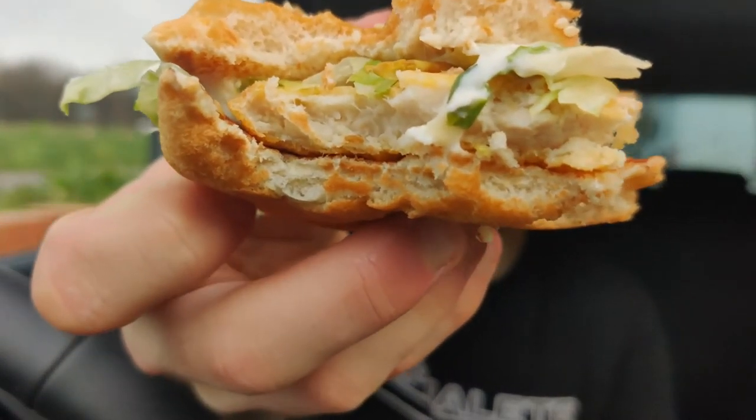I don't know what it is — there's something about the McDonald's mayonnaise that doesn't really resonate with me. As you've seen in the previous videos, the crispy chicken mayonnaise from Burger King is different. It's more creamy and richer, whereas the McChicken sandwich mayonnaise from McDonald's is not quite as nice.